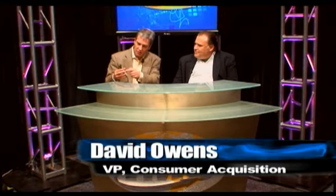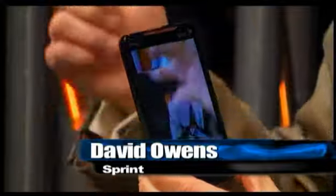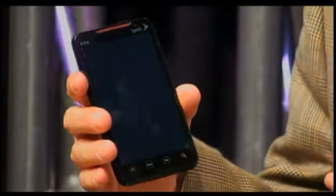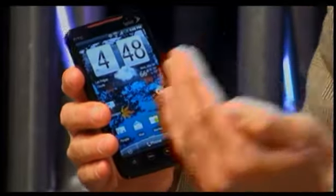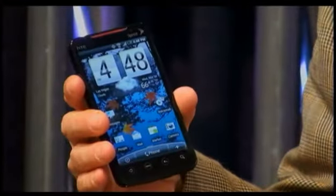There's also Google Goggles, which is a visual search. I could take a picture — if I had something like the Eiffel Tower behind me, I take a picture, it scans it, and says 'that's the Eiffel Tower,' then gives me search results just like Google does normally. It has cognitive recognition about what it's seeing.